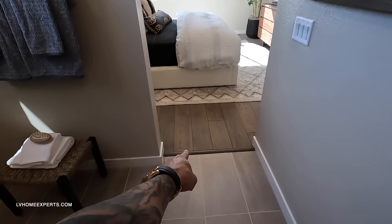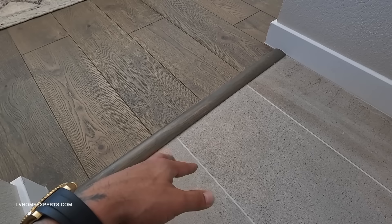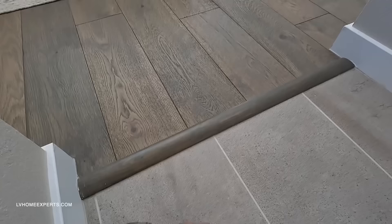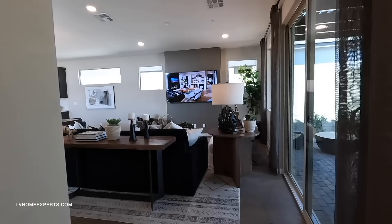One thing I don't like here is the flooring transition. I would get rid of this transition piece and instead float the LVP flush with the 12x24 tile, then add a clear or gray Schlüter strip all the way across — versus having this little ramp transition, which just looks ugly. These little attention-to-detail changes are what you can do to really make your home feel more custom.